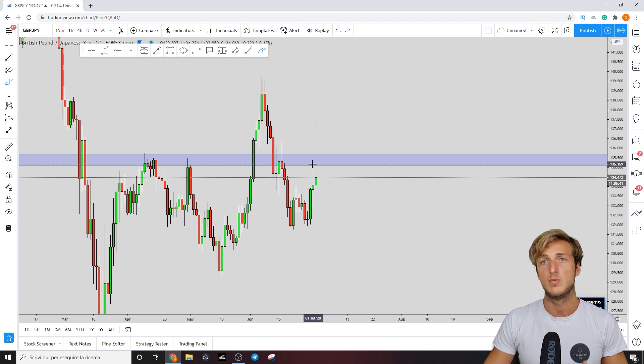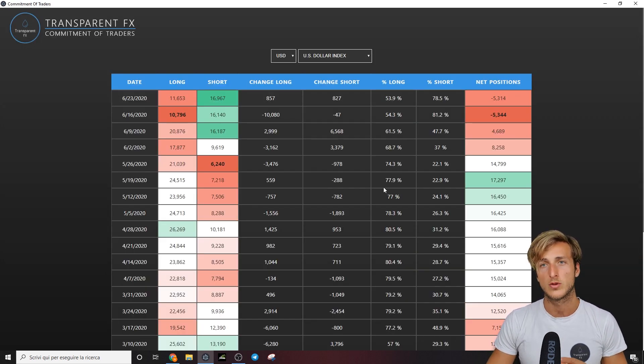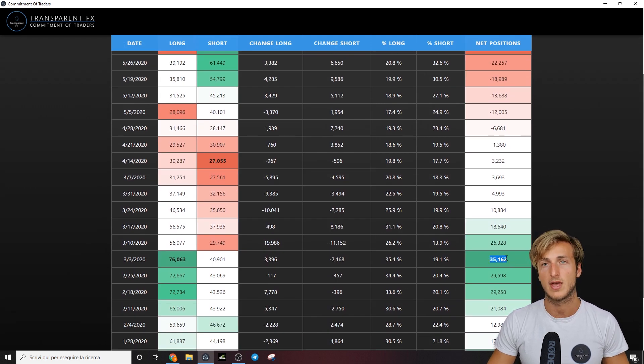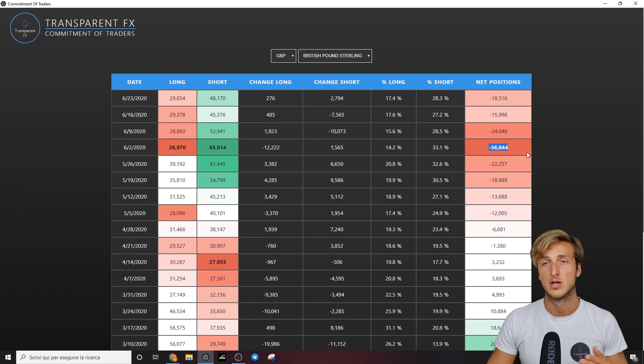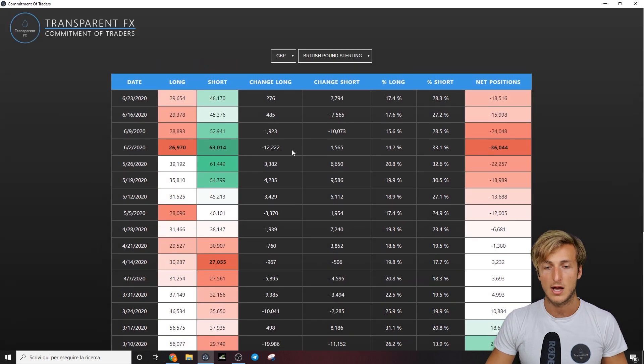Before showing how we will approach this situation with students, let's check what we have from a COT perspective — commitment of traders, what big banks and institutions are currently doing. From a GBP perspective, looking at the long term, we went from 35k net positions all the way down to minus 36k net positions, meaning hedge funds went from 76k longs and 40k shorts all the way to 63k shorts and 26k longs — the completely opposite situation.